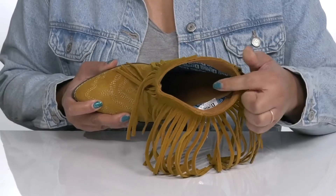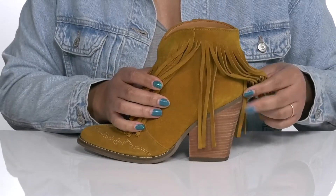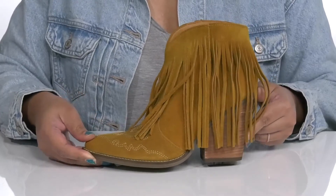Inside there is a textile lining with a cushioned footbed to keep you comfortable all day. You'll get a little over a three-inch boost in height from the stacked heel at the back, and it's all on top of a grippy synthetic outsole. Show these off with a cute pair of skinny jeans.